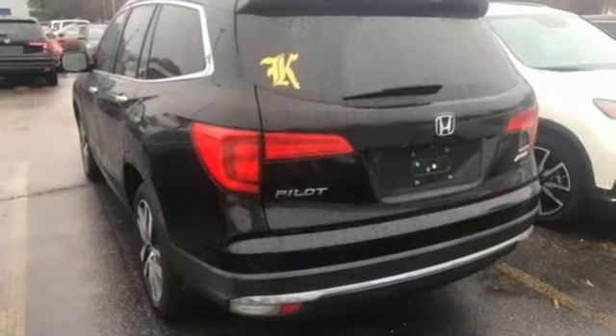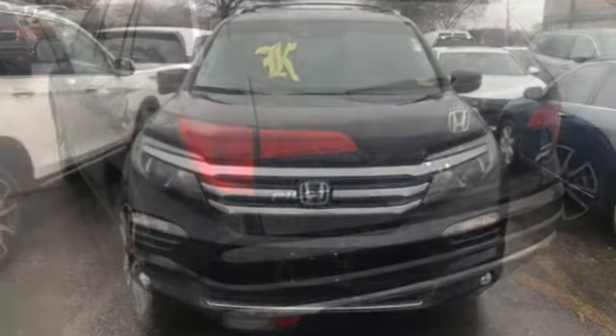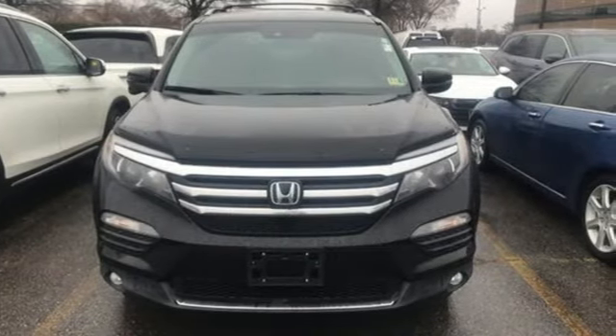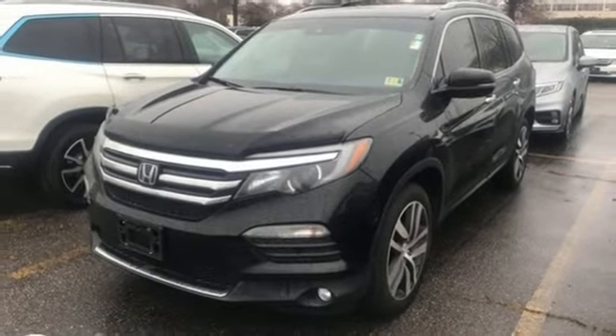V6 engine, front heated leather bucket seats, integrated navigation system with voice activation, auto-dimming rear-view mirror, dual-zone climate control, doors and push-button start proximity key.